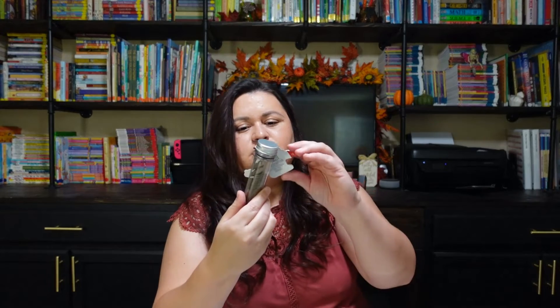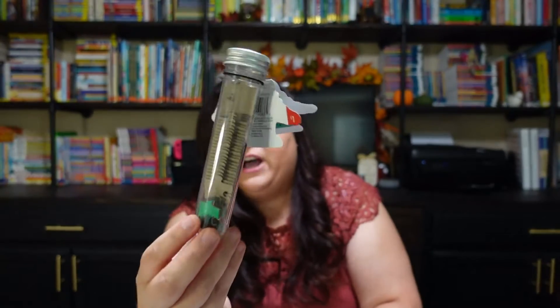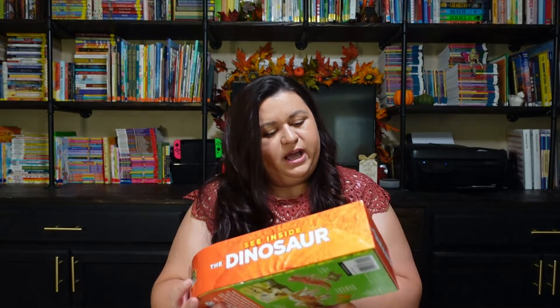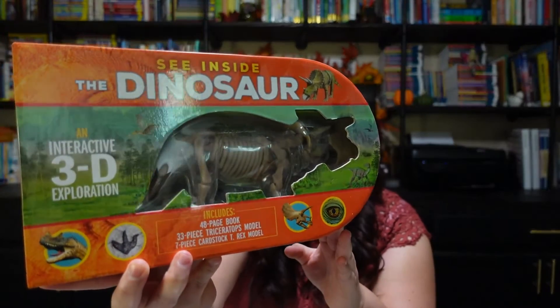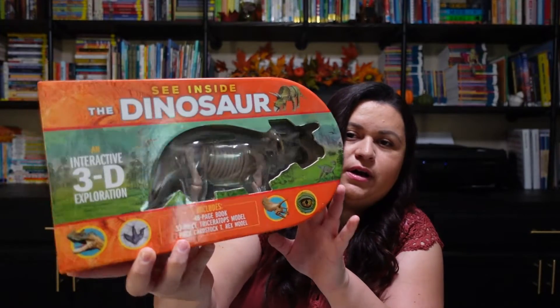So those are the books I chose. Now let's talk about some of the games, crafts, and hands-on activities. The first thing I picked up is just this little glow-in-the-dark dino-fossil puzzle — it comes in this little vial and I thought that was super cute. I also picked up the See Inside the Dinosaur 3D Exploration. I know I have the T-Rex Inside Out book, but I just thought it would be fun to have another dinosaur in this format as well.